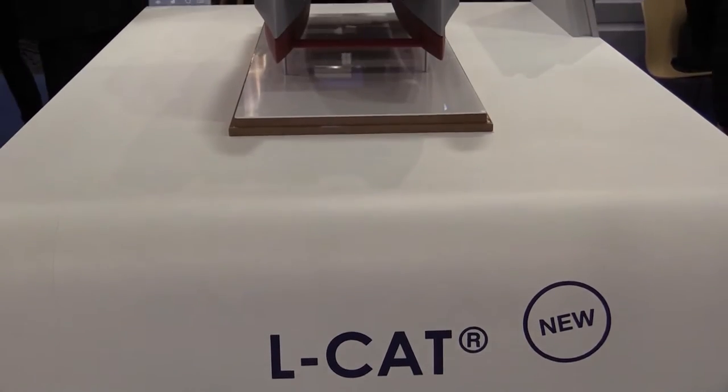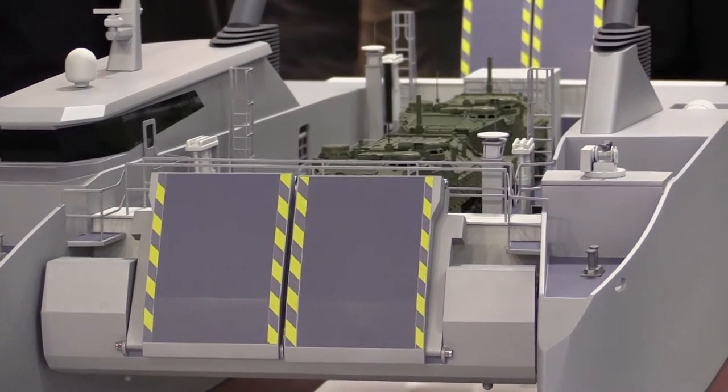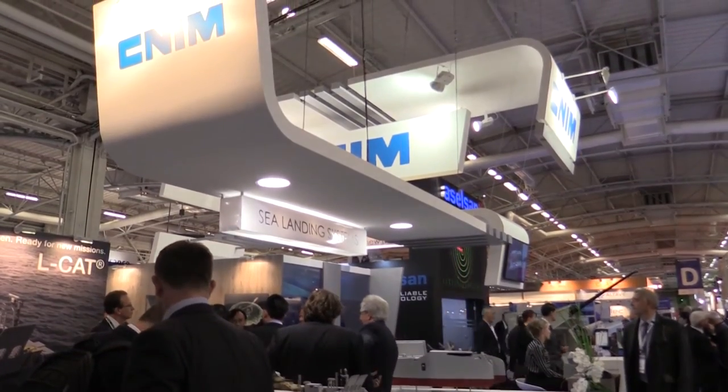Because some marines don't have LPD or LHD, we had to develop a new landing craft to provide the same performance as the LCAT for shore-to-shore operations. It's a bit different because we do not have a mother ship to take care of the landing craft, so this new LCAT shore-to-shore project is more autonomous and has a bigger range of operations.